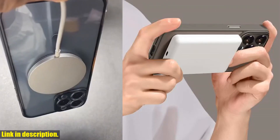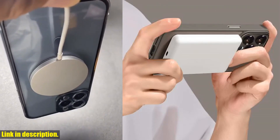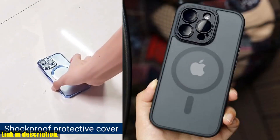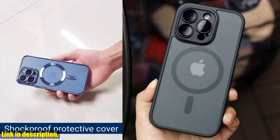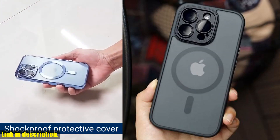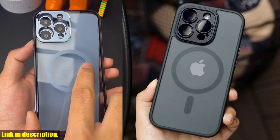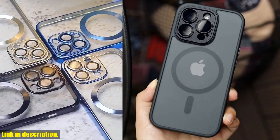First and foremost, let's talk about the design. This case boasts a luxurious matte finish in a translucent armor that not only looks sleek and stylish, but also provides top-notch protection for your beloved iPhone. It's shockproof, so you can rest easy knowing that your device is safe from any accidental drops or bumps.